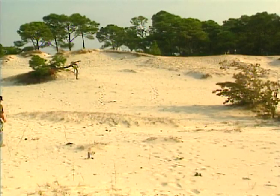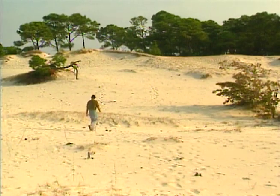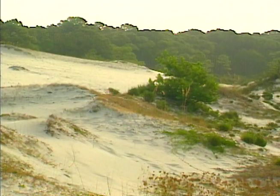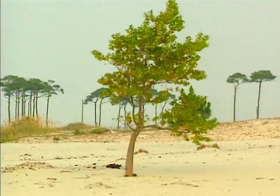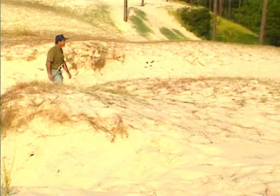Beyond the inner dune region lies the highest and one of the most impressive geographic features on the island — the high dunes. Protected from the constant assault of wave and tide, the high dunes reach up to 45 feet or more. At a distance from the salty ocean water, the high dunes are home to an increasing variety of plants, even some small trees like scrub oak and sassafras. This vegetation holds the high dune in place and captures the wind-blown sand that makes it grow.